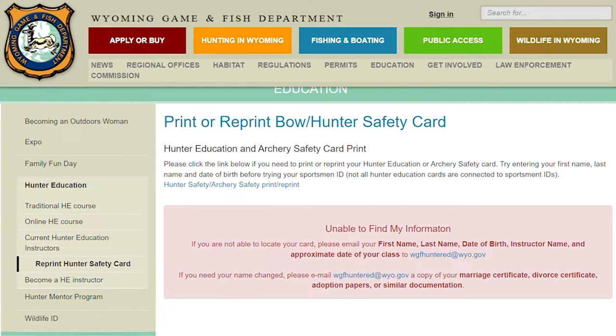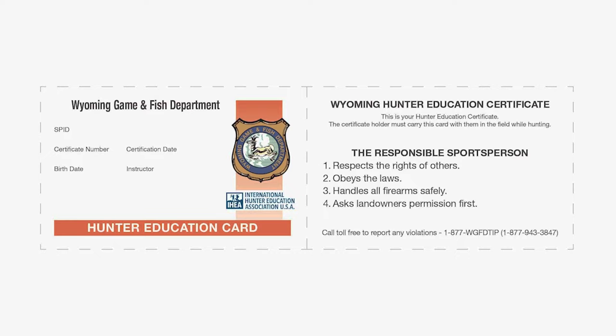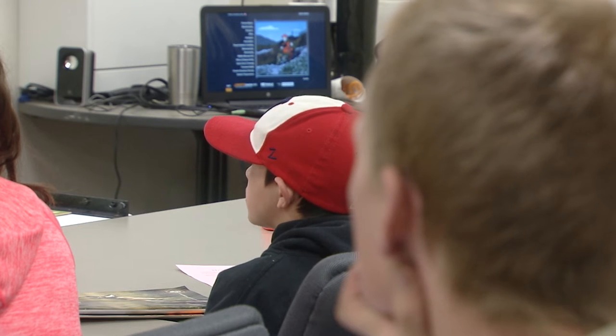Now if you've previously completed a hunter education course, you have until December 31st to go to the Game and Fish website, create a personal account, and print off your card as either a replacement or backup.